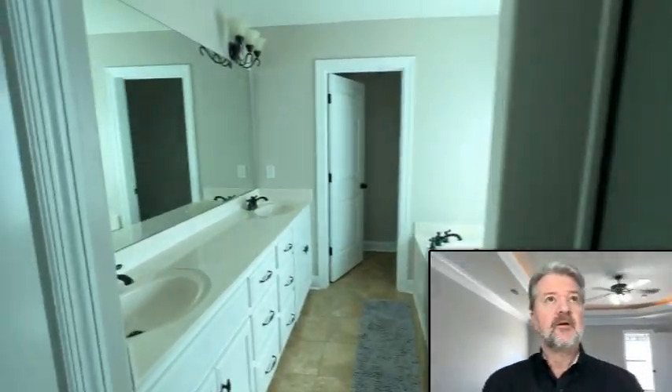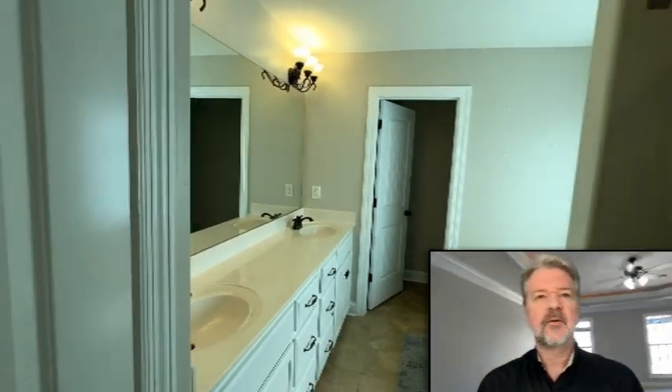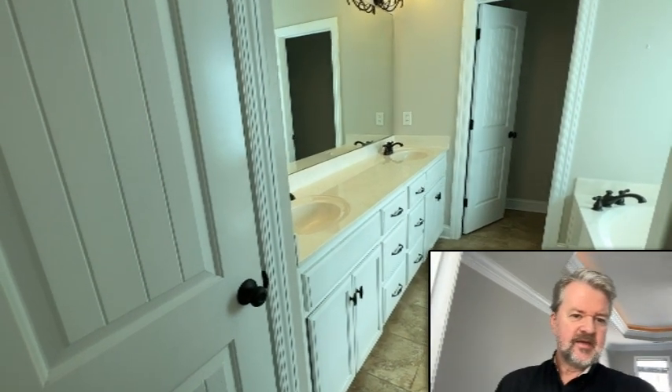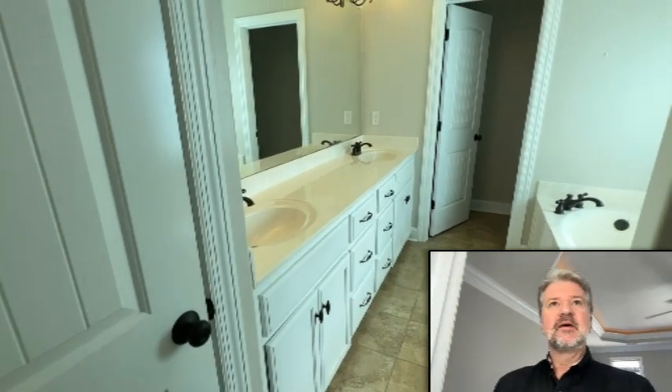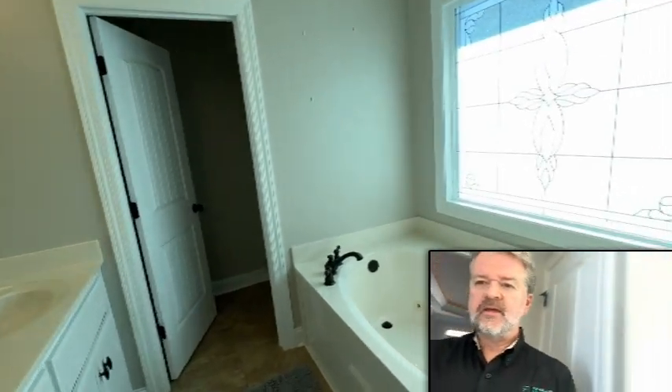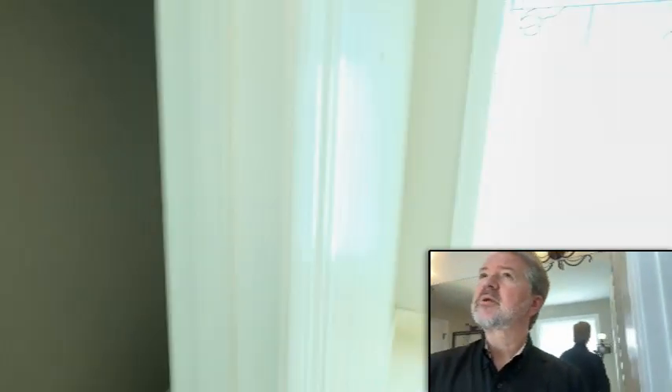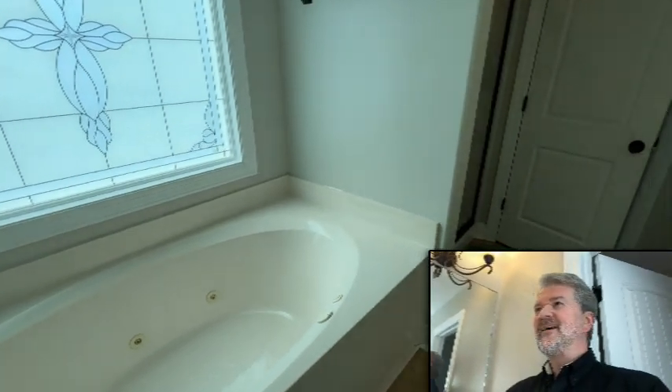Now let's go check out the master bath. Here it is — you've got a double vanity. Looks like it's quartz countertops. Got a soaker tub with good lighting. Water closet, and then you've got a shower. Nice master bath.